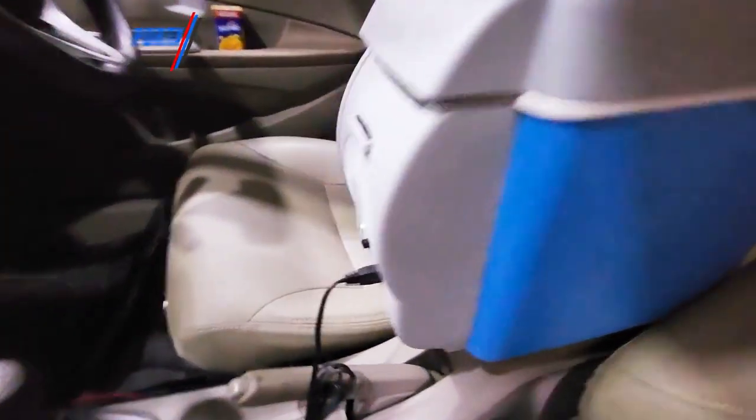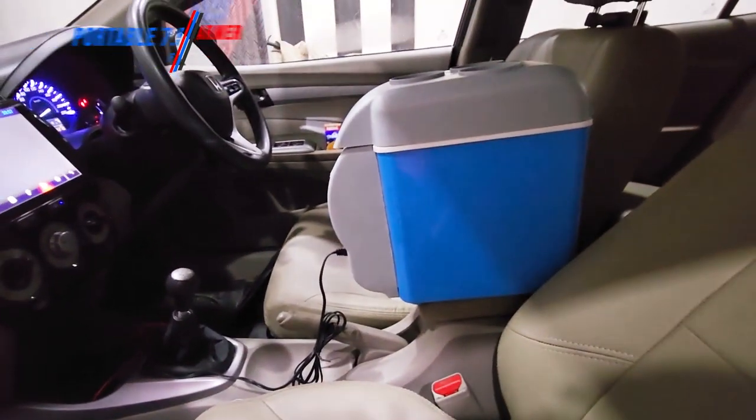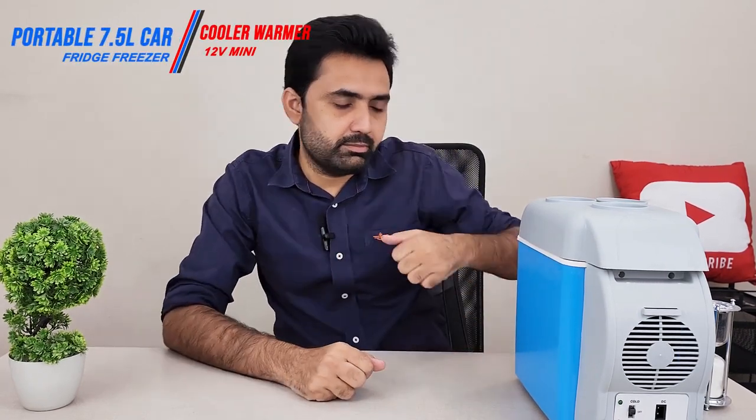The grip between the two seats is also really good — it will not fall off when you're driving. The cooling effect is really good and it cooled itself really quickly, in less than 20 minutes. The fan noise isn't really disturbing; it's there, obviously you will hear it, but it won't be disturbing. It can easily fit between the two front seats in the armrest area.